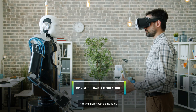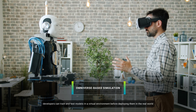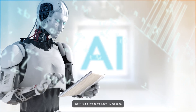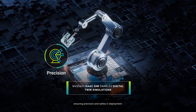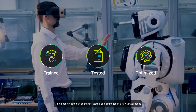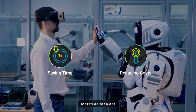With Omniverse-based simulation, developers can train and test models in a virtual environment before deploying them in the real world, accelerating time-to-market for AI robotics. NVIDIA's Isaac Sim enables digital twin simulations, ensuring precision and safety in deployment. This means robots can be trained, tested, and optimized in a fully virtual space, saving time and reducing costs.